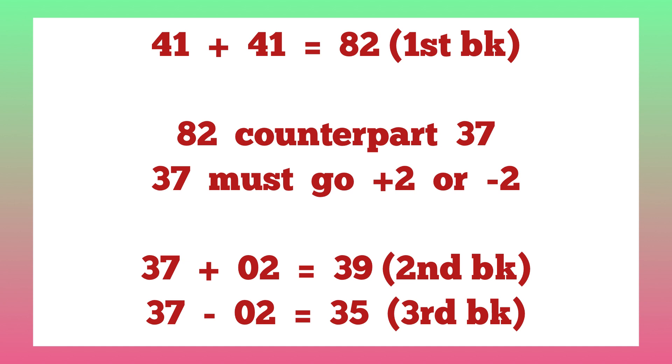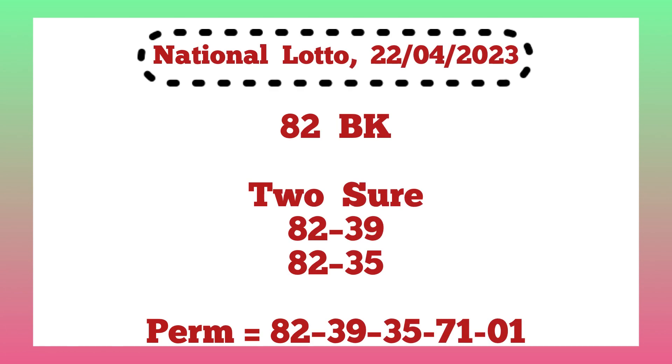So that is how we have our three bankers for today. I have two additional numbers to support it to make it five. For the full game for today, National Lotto 22nd April 2023: 82 is our main banker. For the two-sure, it's 82 and 39; the second two-sure is 82 and 35. The perm with five numbers is: 82, 39, 35, 71, and single 1. This is the game for today, and we are hoping God will bless us with winning. Thank you guys for watching — see you next time.